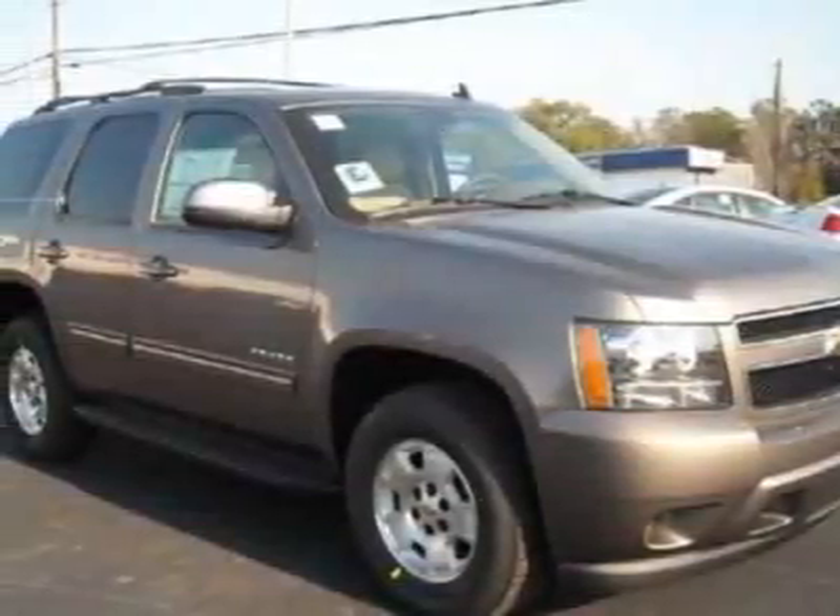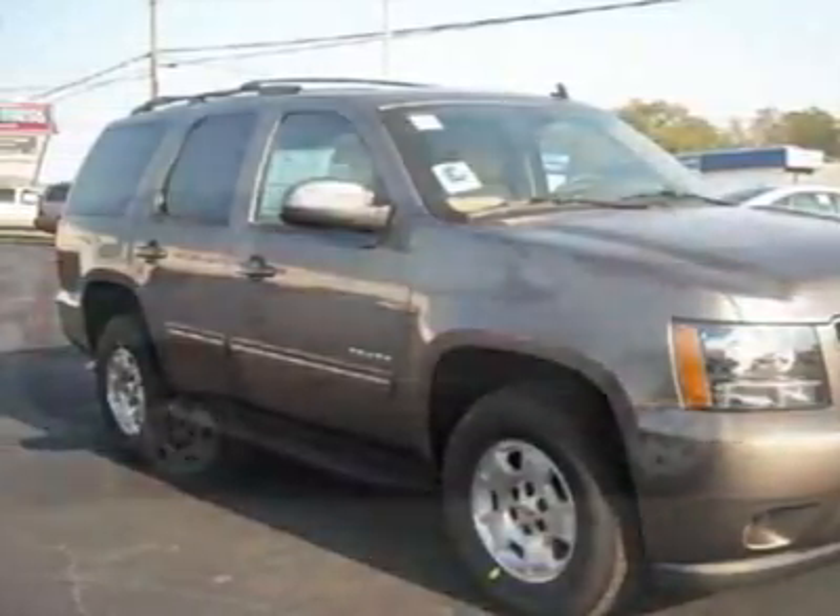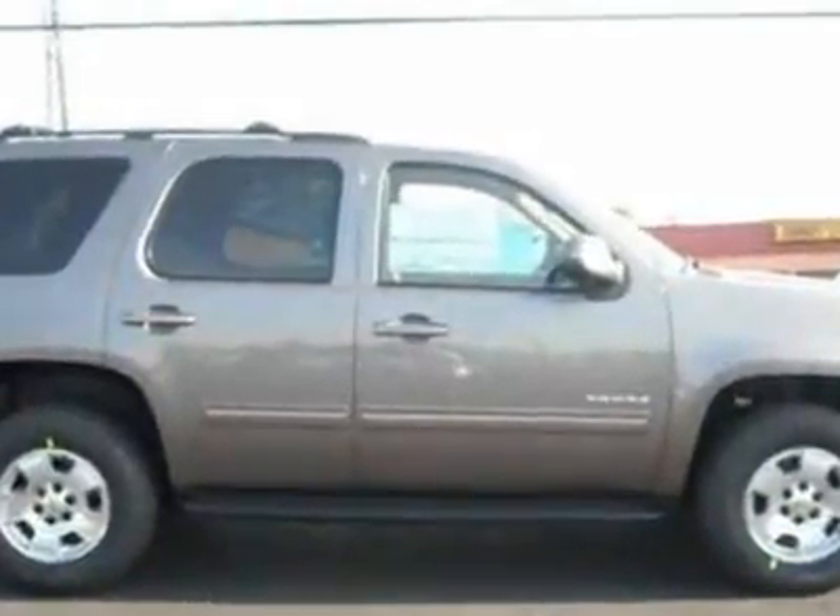Come take a look at this new 2011 Chevrolet Tahoe. For your protection, this vehicle has a full factory warranty.